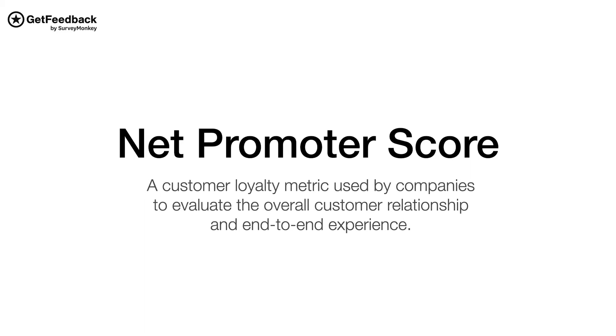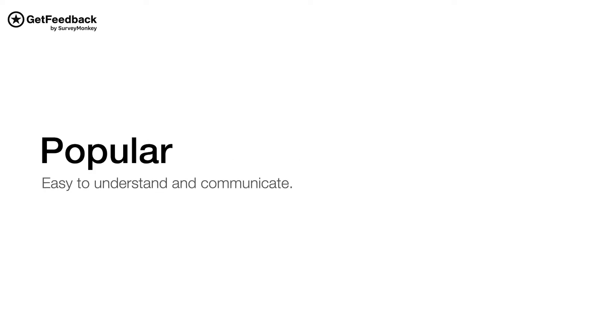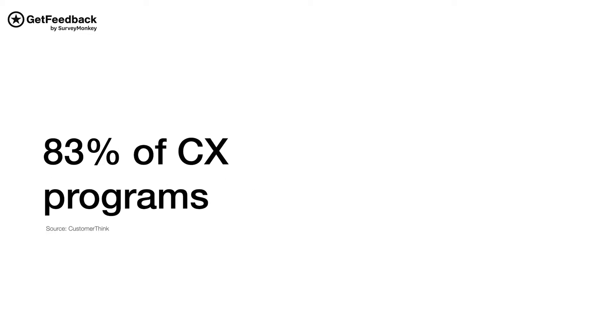Net Promoter Score is a customer loyalty metric used by companies to evaluate the overall customer relationship and end-to-end experience. NPS is quite popular in executive circles because it's easy to understand and communicate the concept of increasing advocacy. It's also the most commonly used metric overall — in fact, it's used by 83% of CX programs, according to CustomerThink.